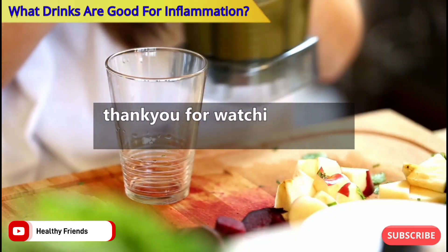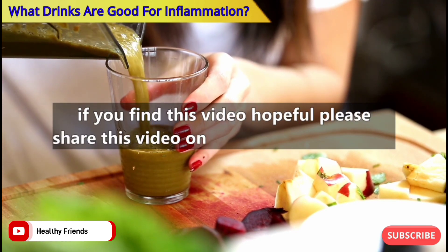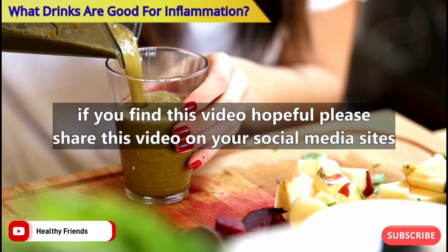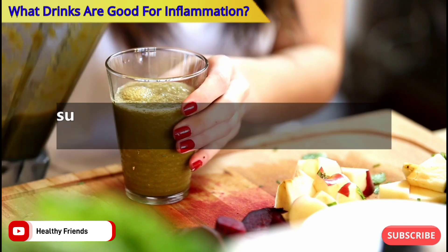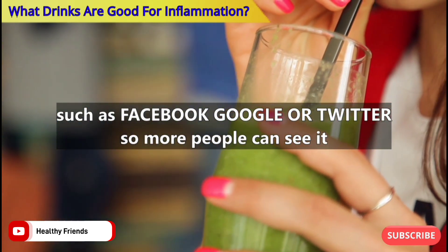Thank you for watching! Please like, comment, and subscribe. If you found this video helpful, please share it on your social media sites such as Facebook, Google, or Twitter so more people can see it.